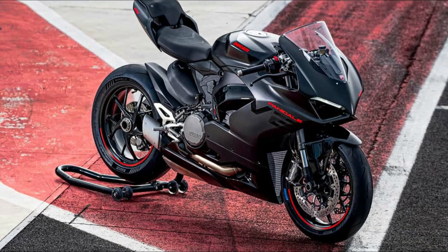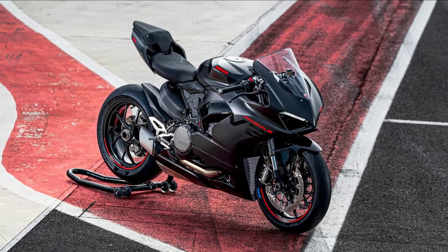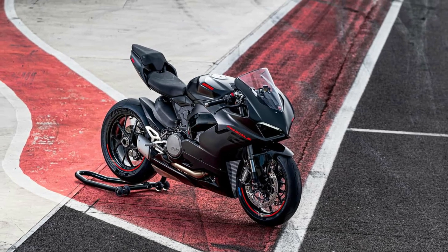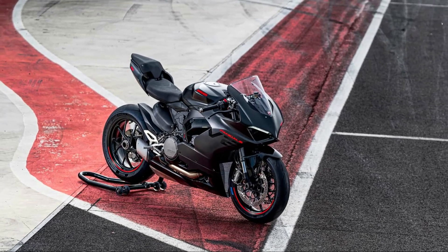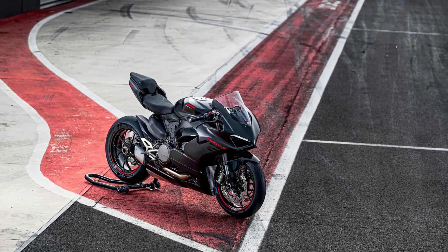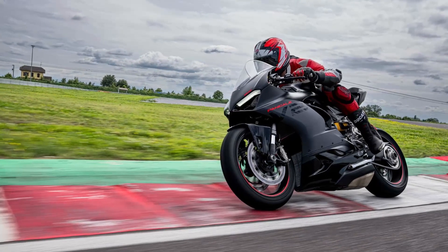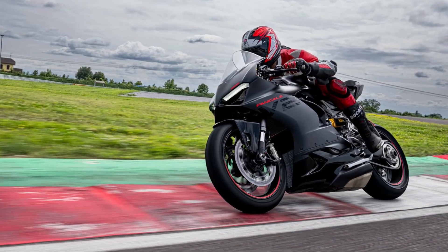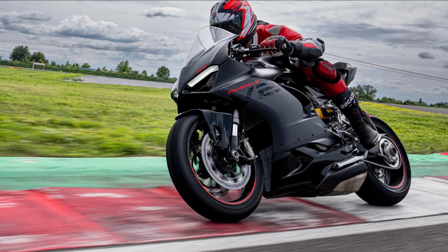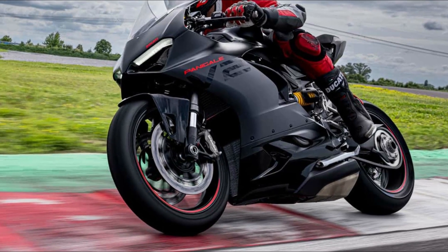Other than the new livery, the 2024 Panigale V2 stays mechanically the same. It's powered by a 955cc V-twin, and the Panigale V2 lineup are currently the only twins in Ducati's 2024 range. It makes a claimed 155 horsepower at 10,750 RPM alongside 76.7 pound-feet of torque at 9,000 RPM.